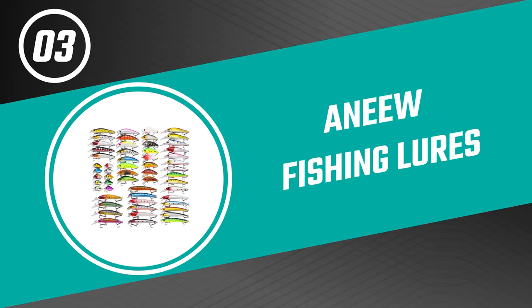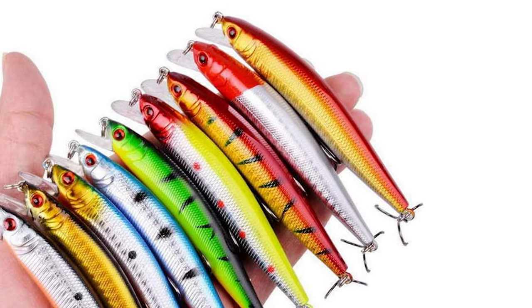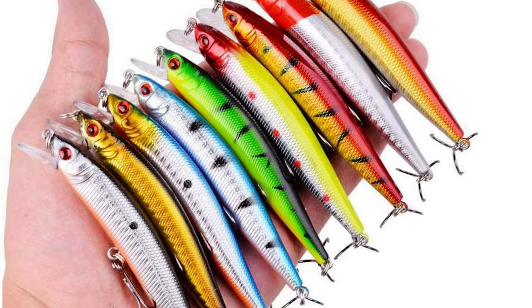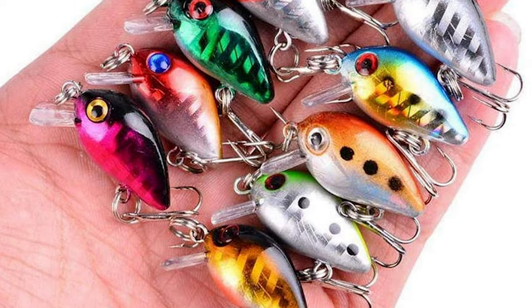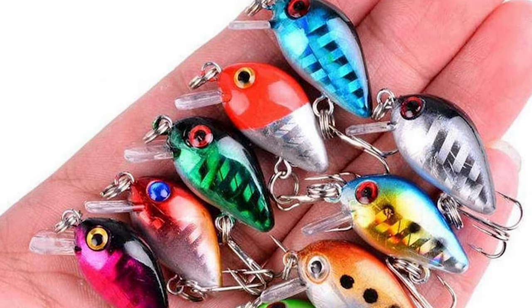Number three: A-New Fishing Lures. If you're looking for a way to boost your fishing game, consider picking up some A-New fishing lures. They are a great way to improve your success while fishing. These fishing lures come with a 56-piece lure set featuring eight different kinds of lures. They are made of ABS plastic, which is strong, sturdy, and resistant to knocks and impacts.